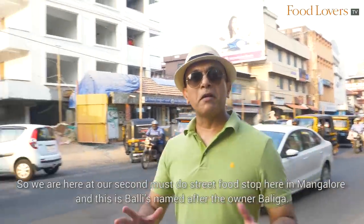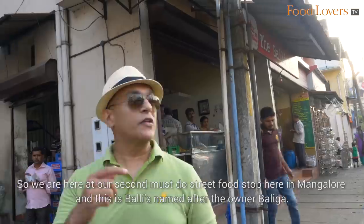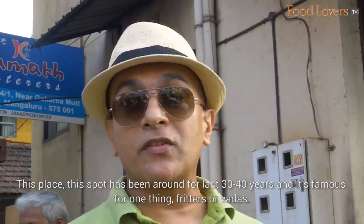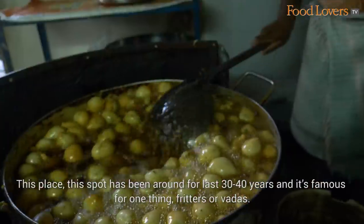We are here at our second must-do street food stop in Mangalore, and this is Bali's, named after the owner Balega. This spot has been around for the last 30 to 40 years and it's famous for one thing — fritters or vadas.